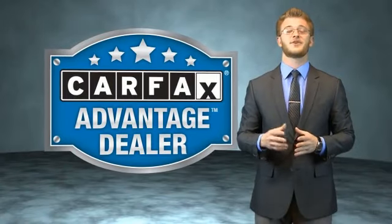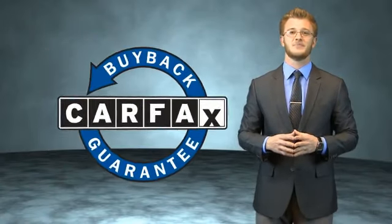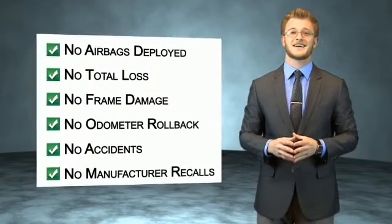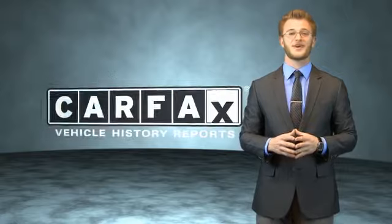This vehicle qualifies for the Carfax buyback guarantee. Be sure to find a complimentary copy of the Carfax vehicle history report online or contact a dealership. Just say, show me the Carfax.